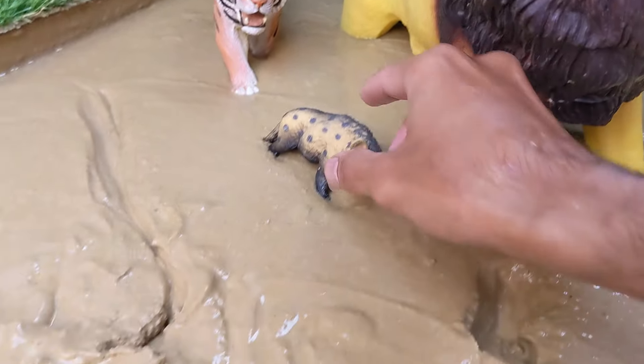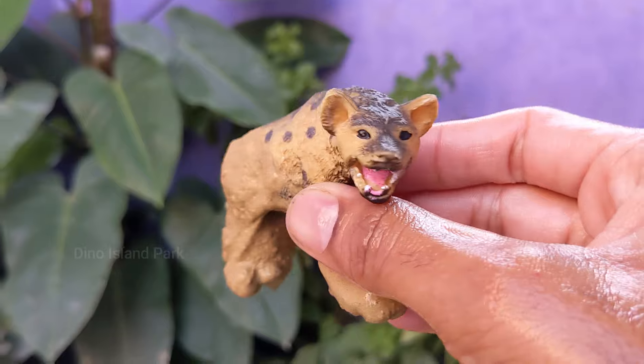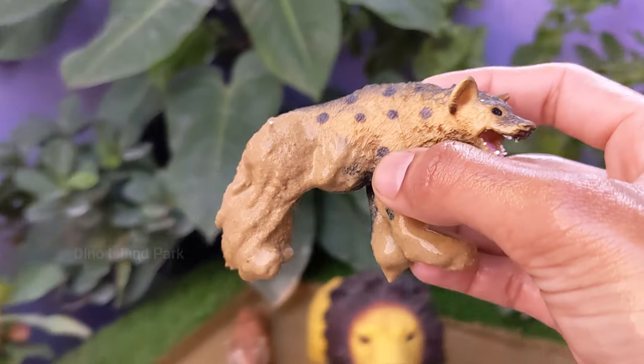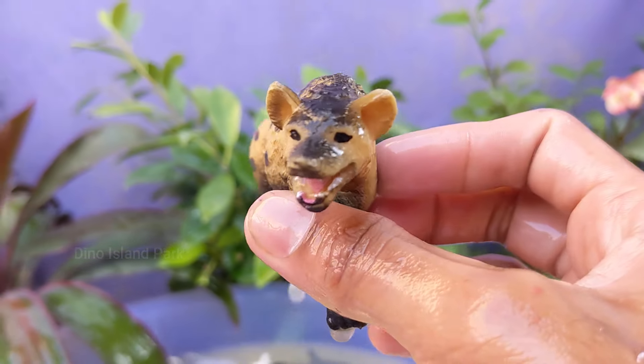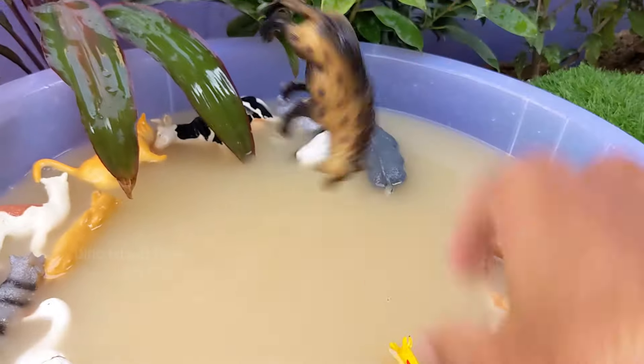Diving into the world of Hyenas. Hyenas are found in various habitats including savannahs, woodlands and semi-deserts across Africa and parts of Asia. Hyenas are vocal animals and use a variety of sounds to communicate, including whoops, laughs and whooping calls.